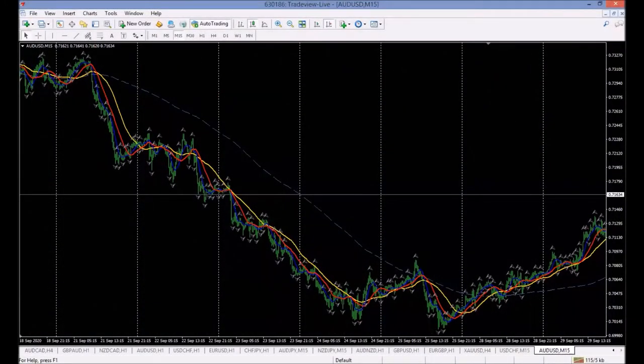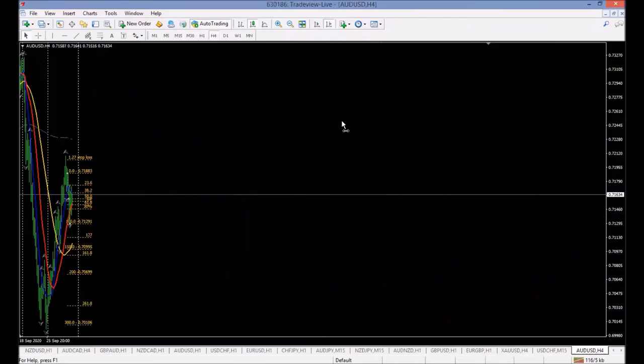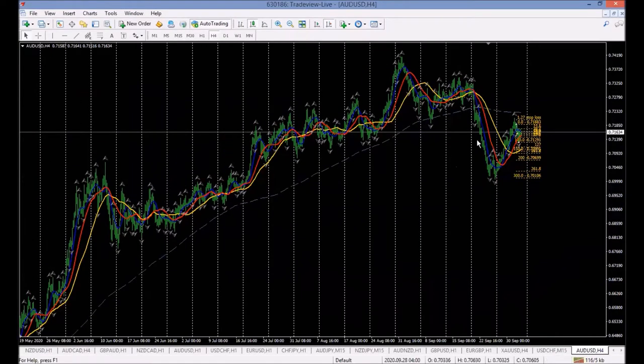Hey there, traders. This is another video on the Australian dollar — a phenomenal trade, textbook from the book published: My Trendline Breakout Strategy, How to Make Money Trading Forex. This was a phenomenal trade; I absolutely loved it. Let me just take you up here to the four-hour chart so you can see what the chart looks like.